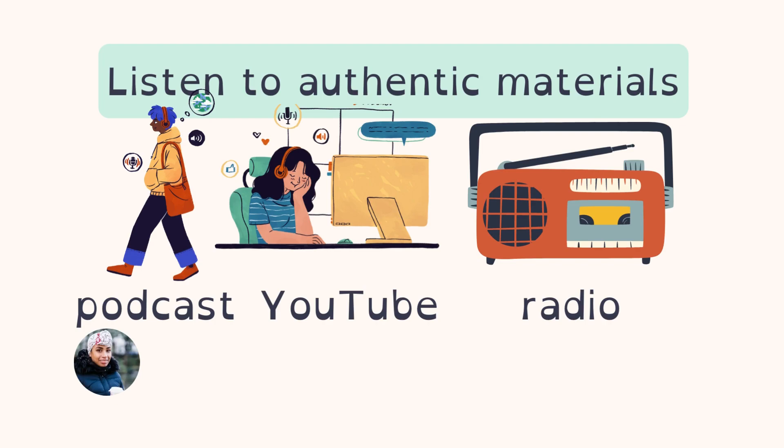Number one is to listen to authentic material. Authentic material is when you listen to content — radio, YouTube, podcasts — that's created for people whose first language is English. It's not simplified or shortened for English learners. Textbooks, for example, have the opposite of authentic materials; they simplify the language to make it understandable for English learners.